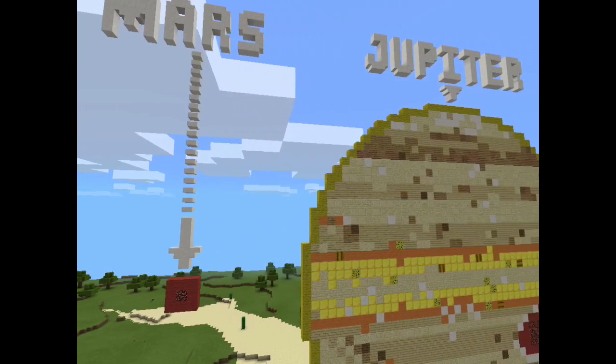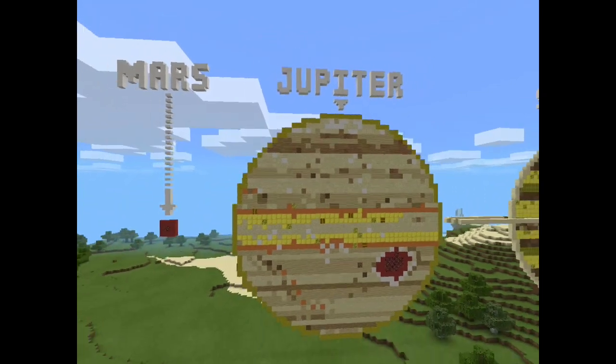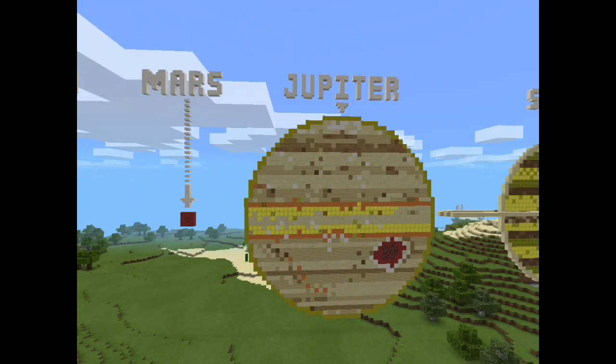Jupiter is named after the king of Roman gods. Jupiter is the fifth planet from the sun. The distance from the sun is about 778,500,000 km. The color of Jupiter is made by the gases in the storm, but it's not Jupiter's surface. The diameter of Jupiter is 139,822 km. Jupiter is also known as one of the gas giants, along with Saturn, Uranus, and Neptune. Jupiter has 63 moons.